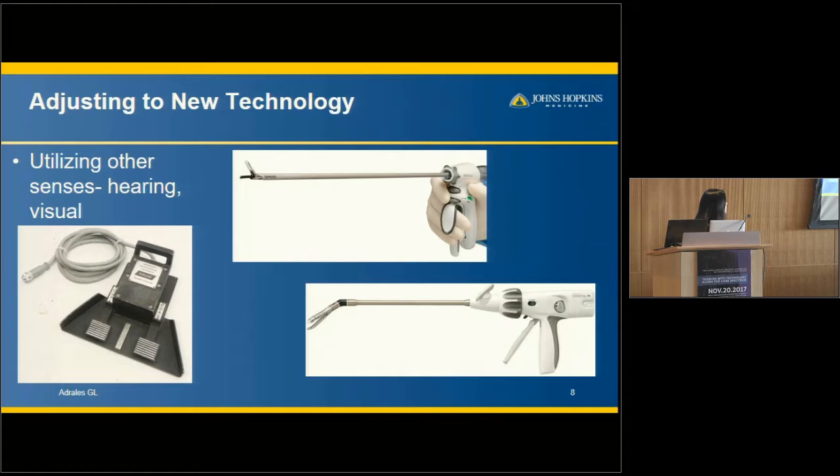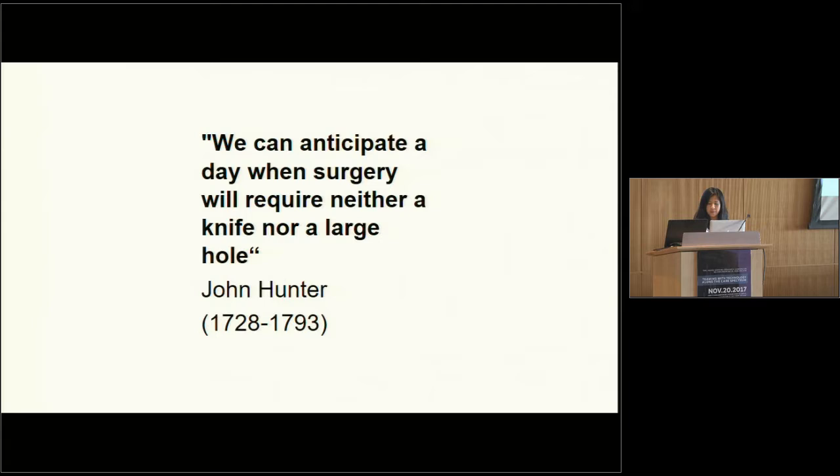For example, the pedal for the electrocautery device is color-coded — yellow on one side, blue on the other — but you're not looking at your feet; you're looking at the screen. So each side makes a different sound, and we use those sounds to confirm we're pressing on the right side. If I hear that sound when no one should be pressing it — like a medical student — I can say stop. Similarly, with the ultrasonic dissector, each button has a different sound. With a stapler, I listen for the sound to confirm the load I selected matches the right depth and height for the tissue I'm dividing.